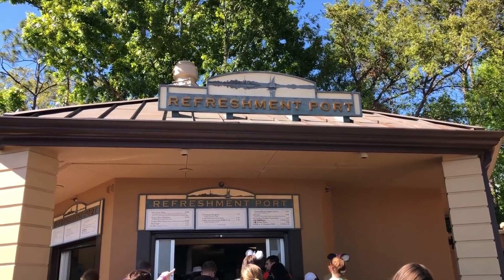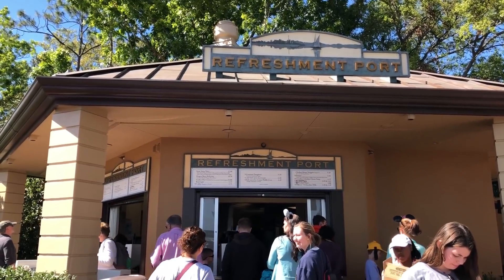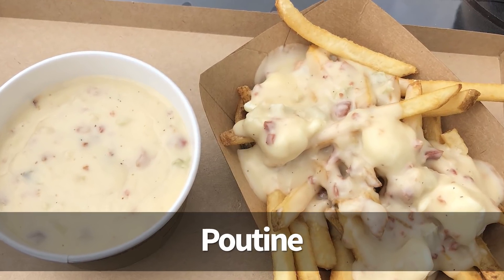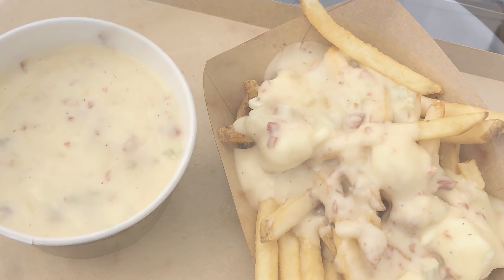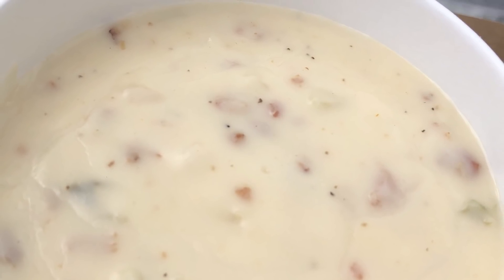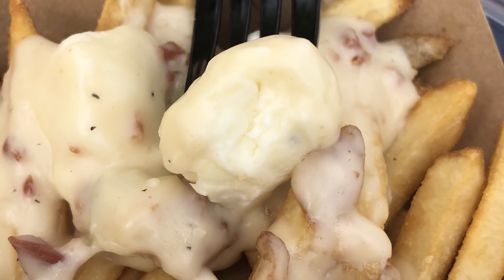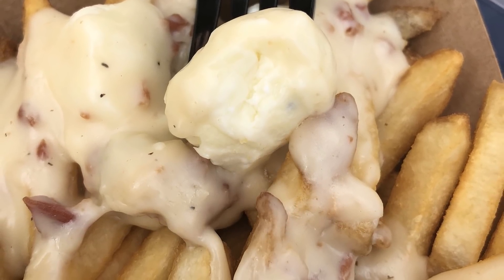Next on the list of my favorites so far in 2018 is the Refreshment Port poutine in Epcot. It's basically Disney french fries with cheese curds, and then they throw Le Cellier cheddar cheese bacon soup on top — and it's amazing. I can't help it, it's just so good. I hope you get over there and try it.